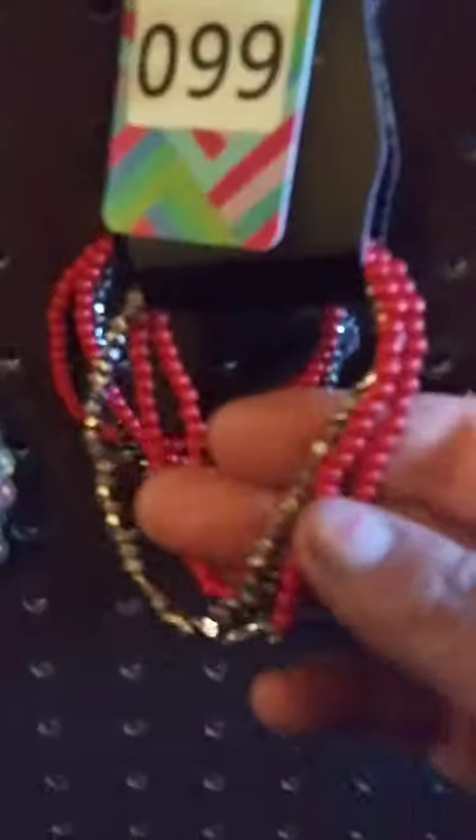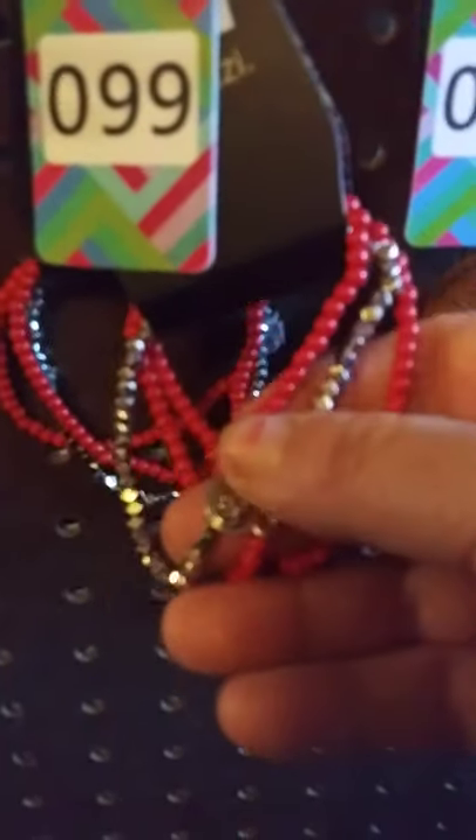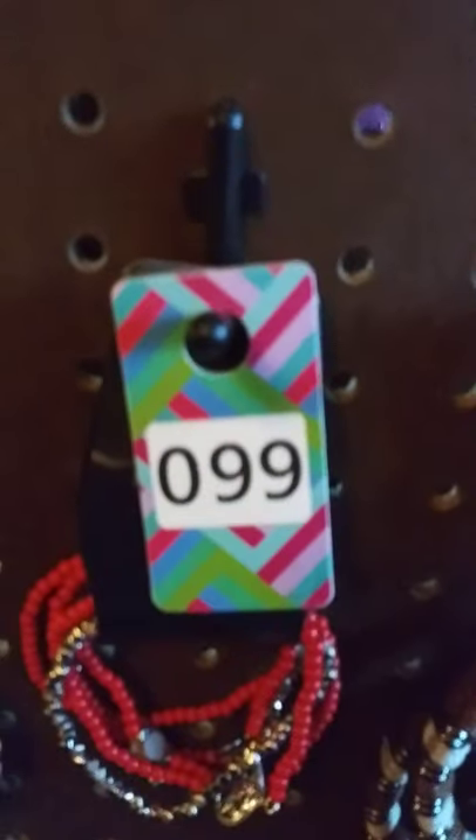This next one I have is a one, two, three tier bracelet — really pretty. It's got the little hearts. It is a stretchy — very beautiful. Goes with about anything. I have two of those available. This one here is going to be number 99.